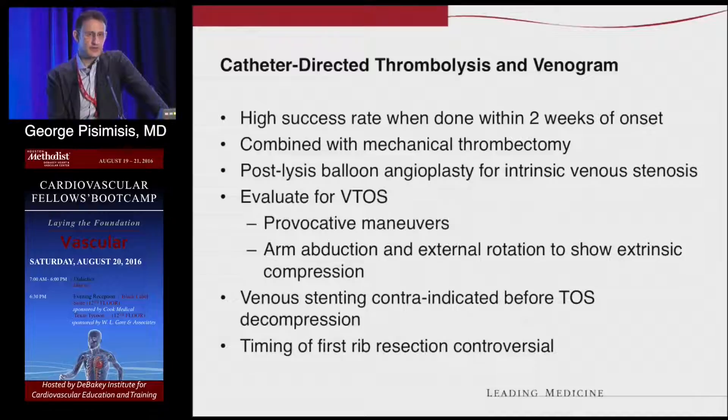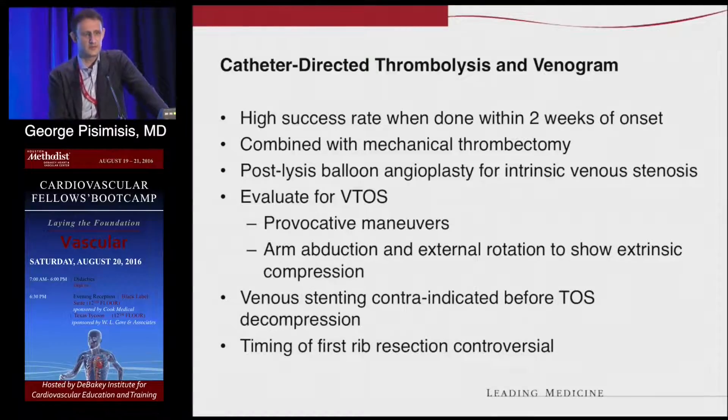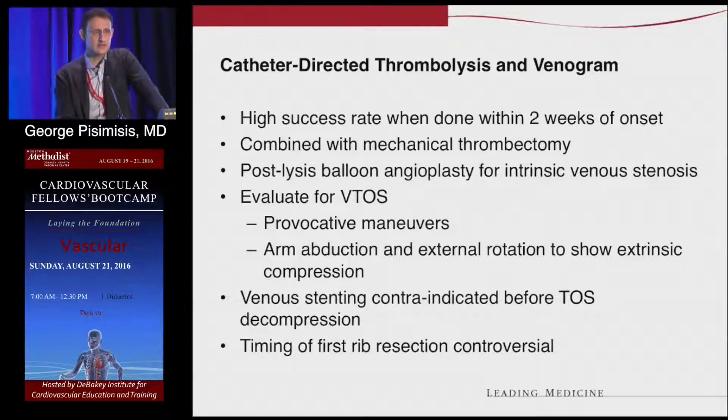Initially you start with TPA. You can do pharmacomechanical thrombectomy with an angiojet or similar device. You get rid of the clot and lyse a little bit longer. This is very successful in an acute setting — within two weeks it's highly effective. You can do it even after four to six weeks, but with a lower success rate. Then you do balloon angioplasty of the stenosis. If you have a good result, you can wait a little before you decompress the area, but you do have to decompress. You can lift the arm, do a venogram to find exactly where the problem is, balloon that, and plan surgery down the road.